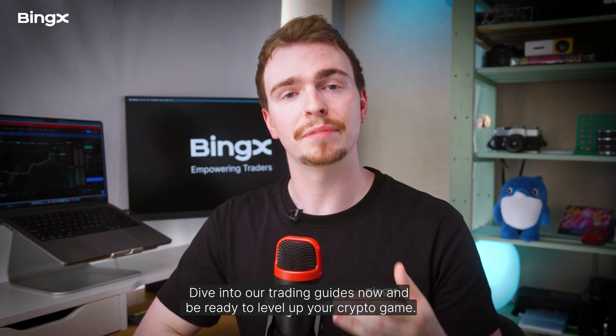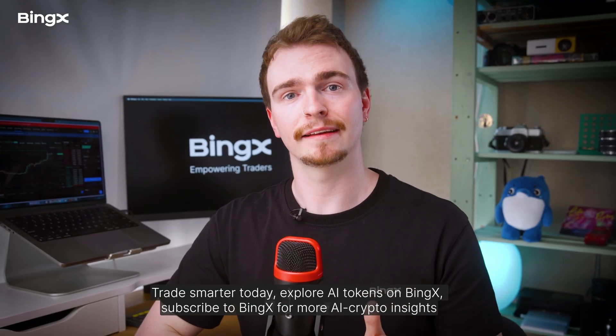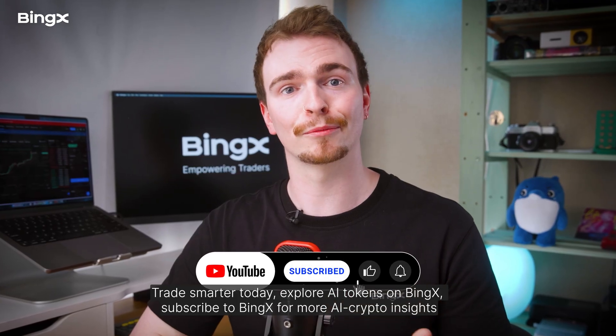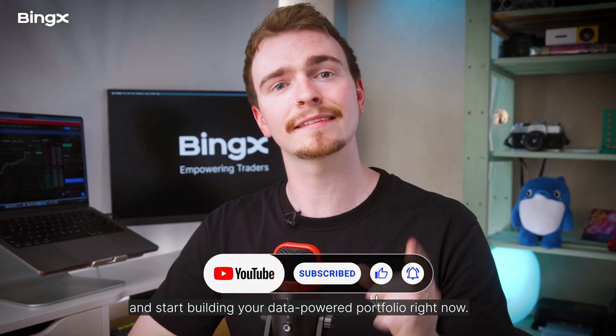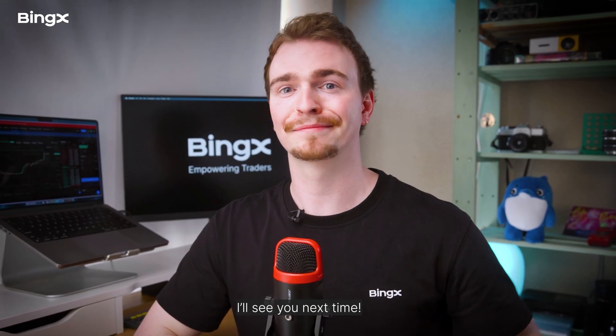Dive into our trading guides now and be ready to level up your crypto game. Trade smarter today — explore AI tokens on BingX, subscribe for more AI crypto insights, and start building your data-powered portfolio right now.